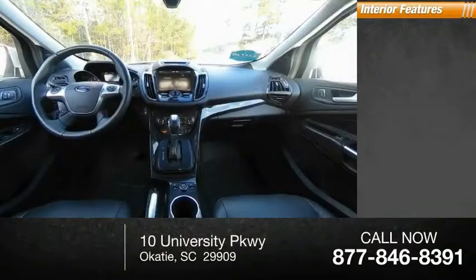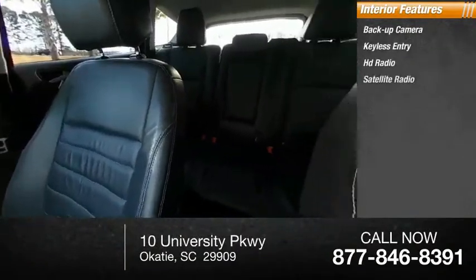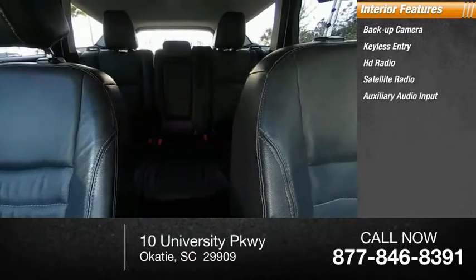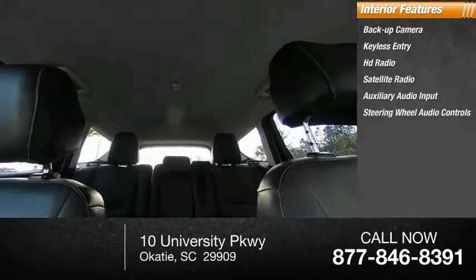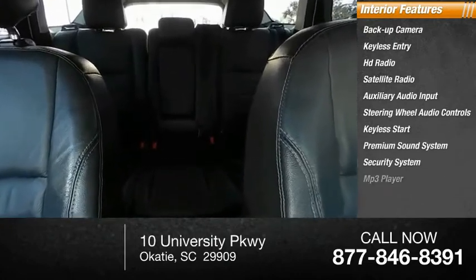Inside you'll find a backup camera, keyless entry, HD radio, satellite radio, auxiliary audio input, steering wheel audio controls, keyless start, premium sound system, security system, and MP3 player. Come take a test drive today.